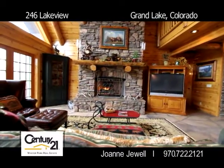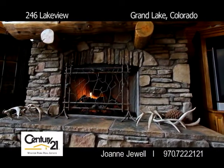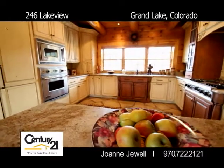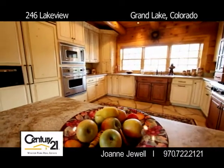The living room area has a gorgeous stone fireplace that provides a cozy warm feeling. The kitchen is a gourmet's dream with granite counters, high-end appliances, and plenty of room for great dinner parties.